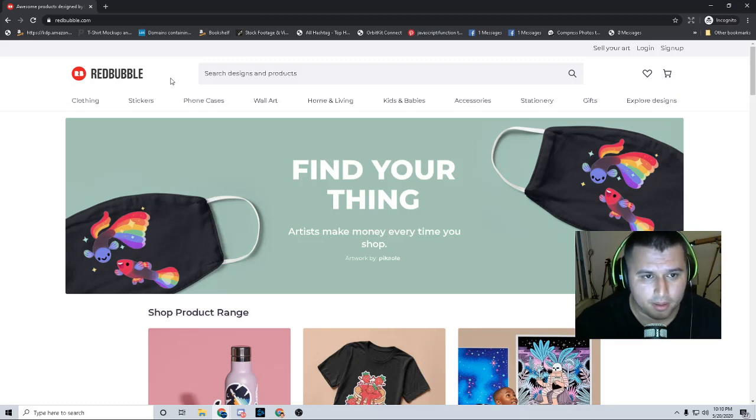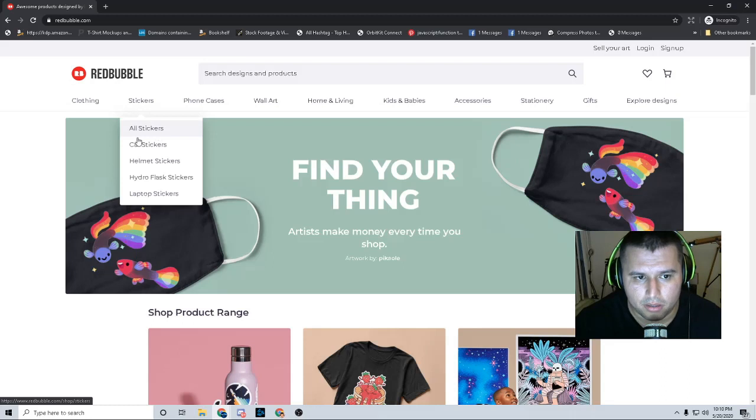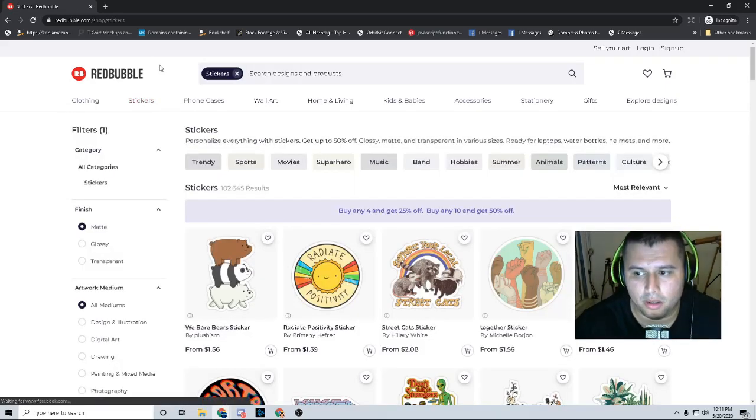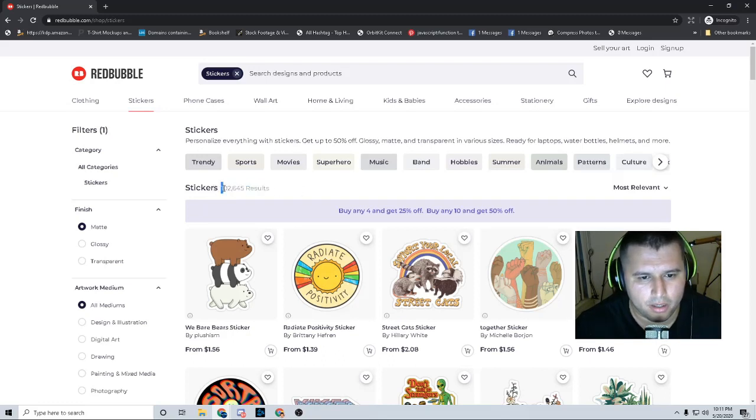What do people want? So what we're going to do — you can see right here — stickers, all stickers, car stickers, helmet stickers, hydroflask stickers, laptop stickers. When I think of stickers, I think of laptop stickers, stickers that go on cars. We're going to click all stickers. And you can see we have over 102,000 results with stickers alone.